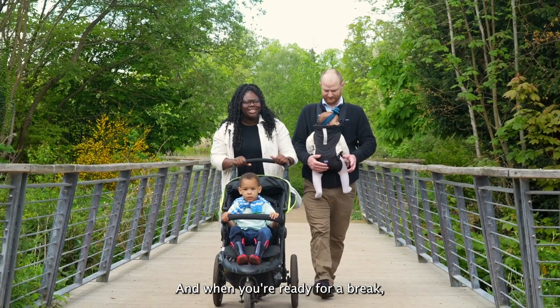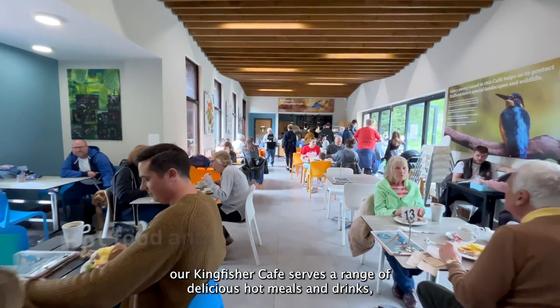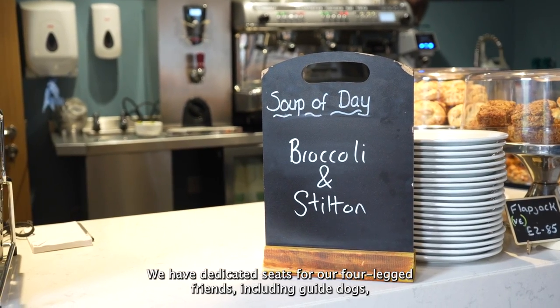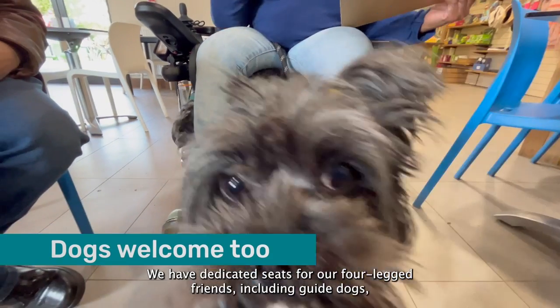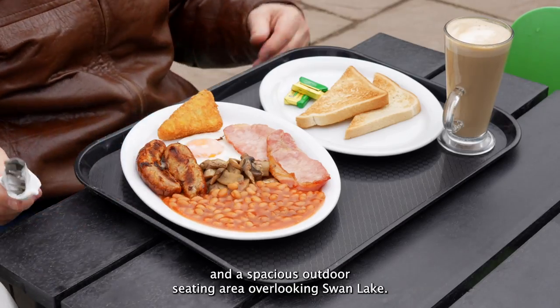When you're ready for a break, our Kingfisher Café serves a range of delicious hot meals and drinks, homemade cakes and snacks. We have dedicated seats for our four-legged friends including guide dogs, and a spacious outdoor seating area overlooking Swan Lake.